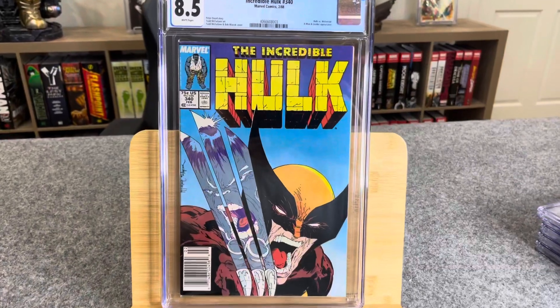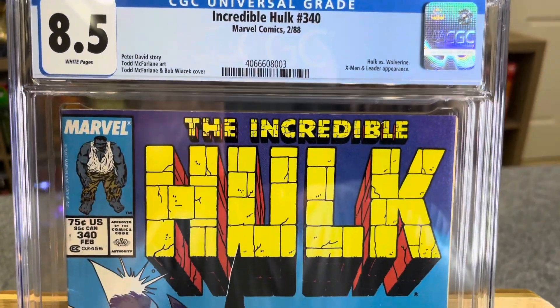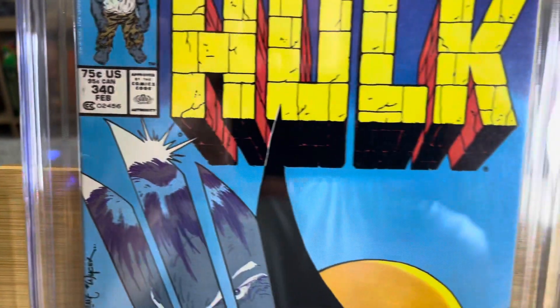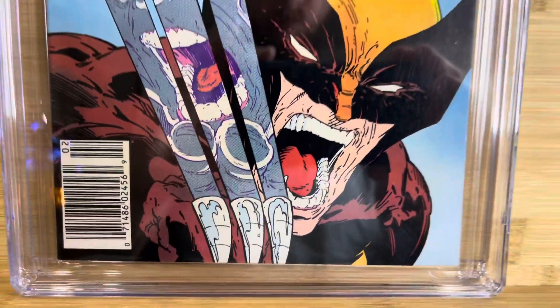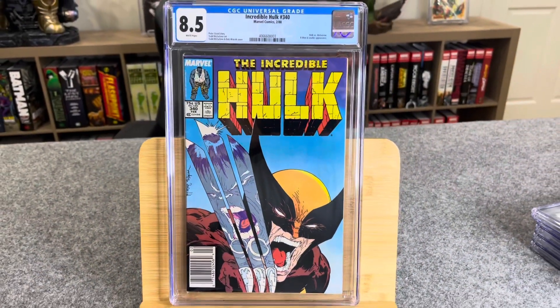Incredible Hulk 340, Marvel Comics, February 1988 — Hulk vs. Wolverine, X-Men and the Leader appearance. It's also a newsstand. This book had a pretty significant color-breaking spine tick and stress line, and some wear around the edges. The corners were not super sharp or crisp. I'm super happy with an 8.5 — I didn't think it had a shot to get a nine.